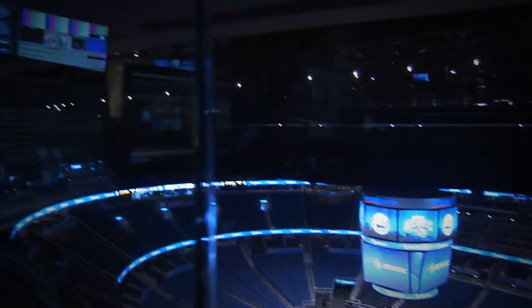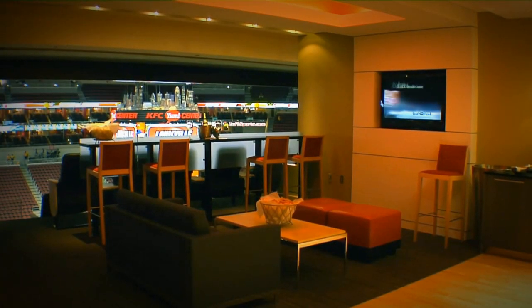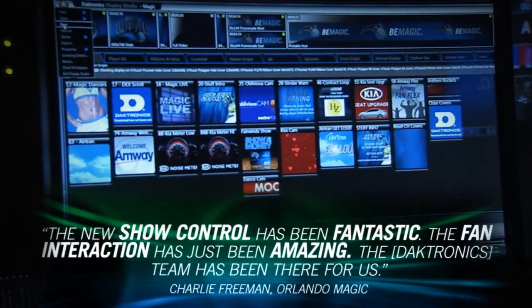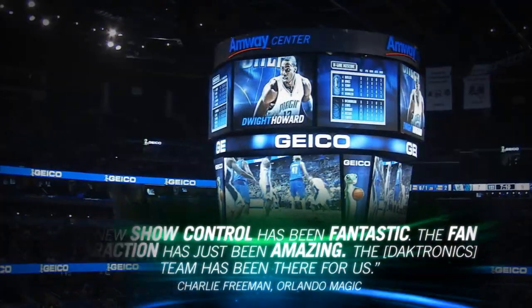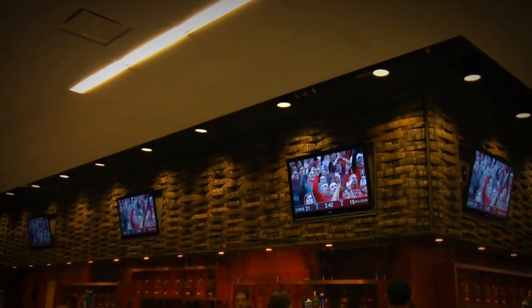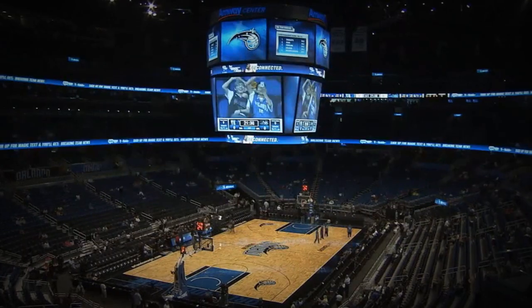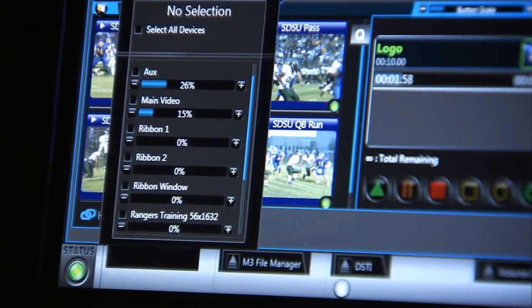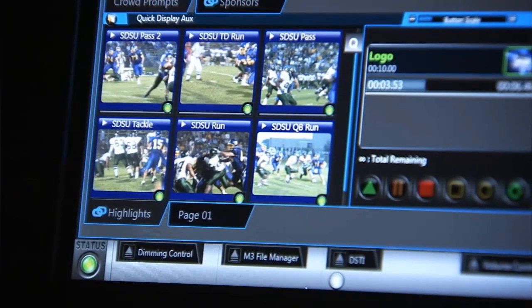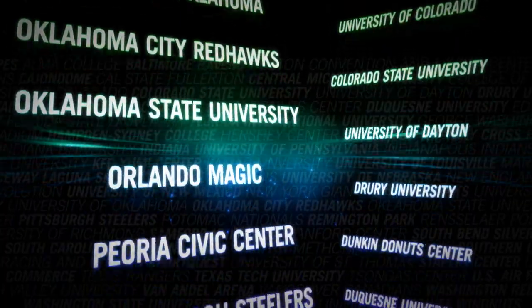Daktronics ties these powerful features together with the most complete and easy-to-use control system in the industry. The power of a truly integrated Daktronics system, combined with state-of-the-art display technology, to take your content, your venue, your fan experience to the next level. Daktronics continues to advance the technology that powers your needs, and we've already successfully installed over 200 show control systems worldwide.